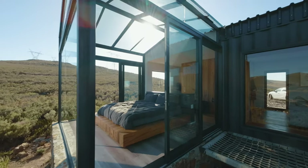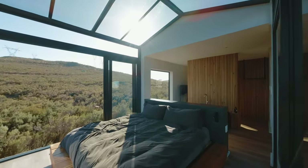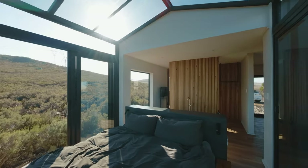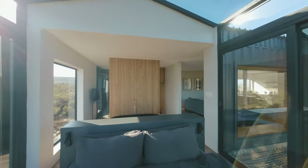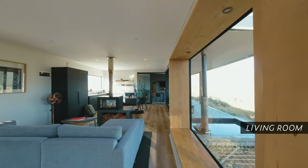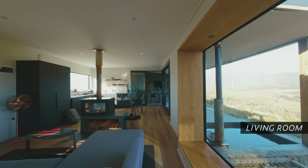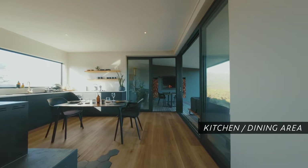Let's head back inside for another view. We continue with the cozy living room that comes with an indoor fireplace, and the kitchen and dining area with great views to the outside as well.